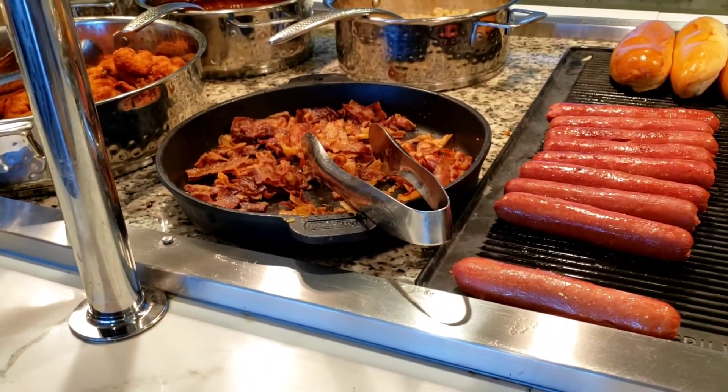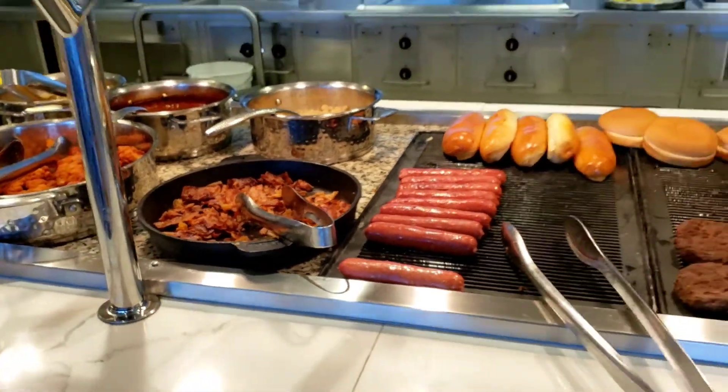All right, let's strategize a bit and get it together. The Windjammer is a pretty big place, so we should not just limit ourselves to the hot dog and burger station. There are more possibilities just across the way.